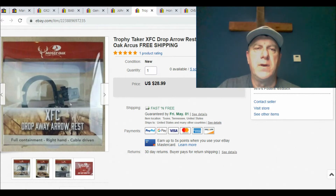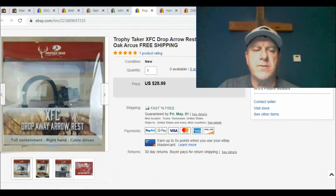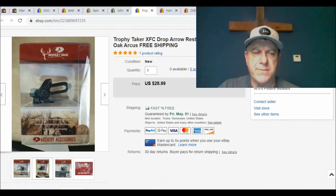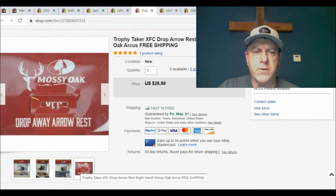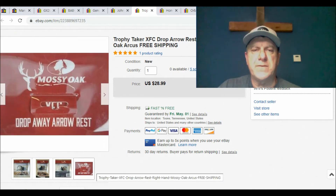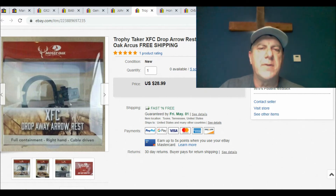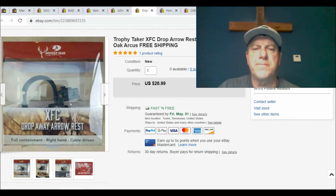I did buy several of these archery items — this is a drop away arrow rest for a compound bow. This particular store was clearing out and had five of these left. I asked if they'd make a better deal, the manager came over, and I got all five of them for $15. This is the most recent one I sold — I sold it for $28.99 with free shipping. The item was real light so I shipped it first class, and I thought I made pretty good money off of it.